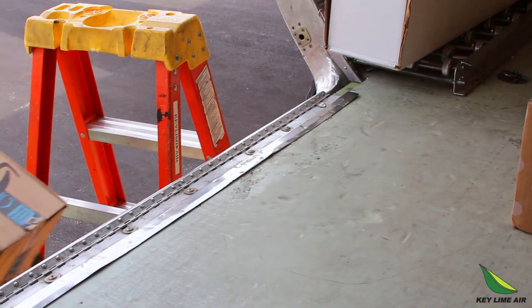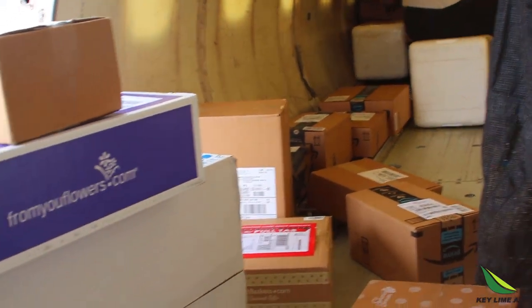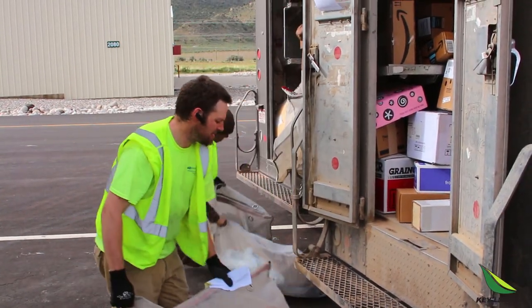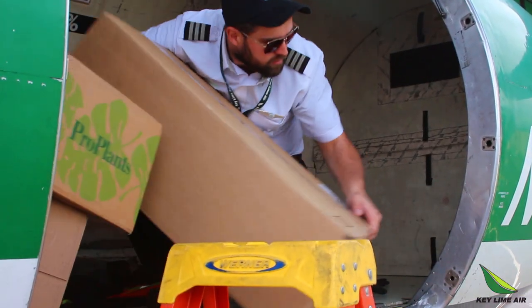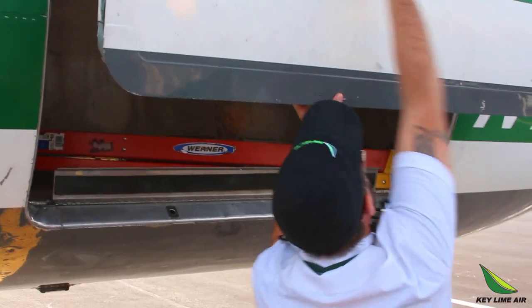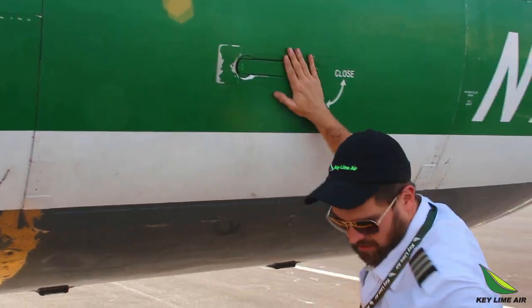Unloading boxes is always a fun part of the job for me. We see some of the most random items when we ship on our routes — live queen bees to trampolines and swing sets, to heavy machinery parts, to very odd medical parts and samples that I'll spare you the details on. Either way, there's no other job like cargo.